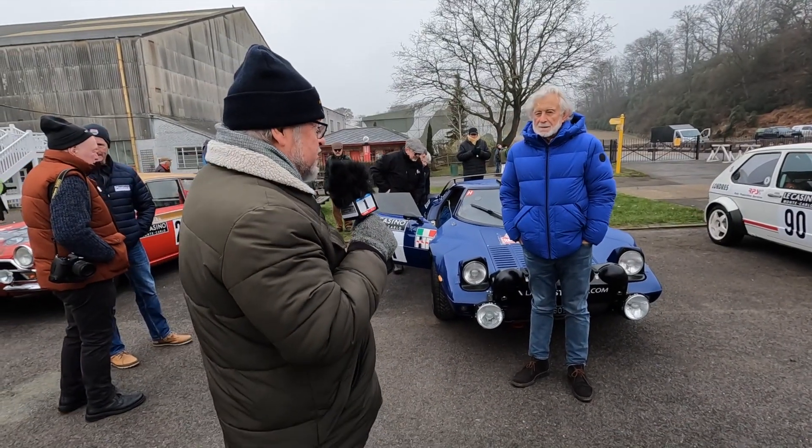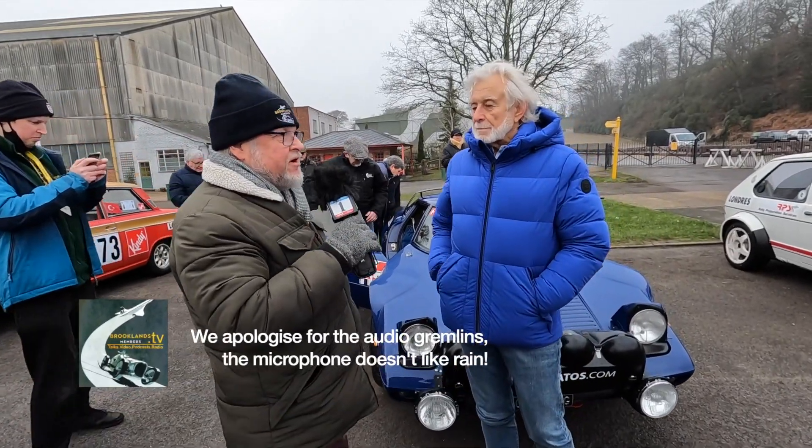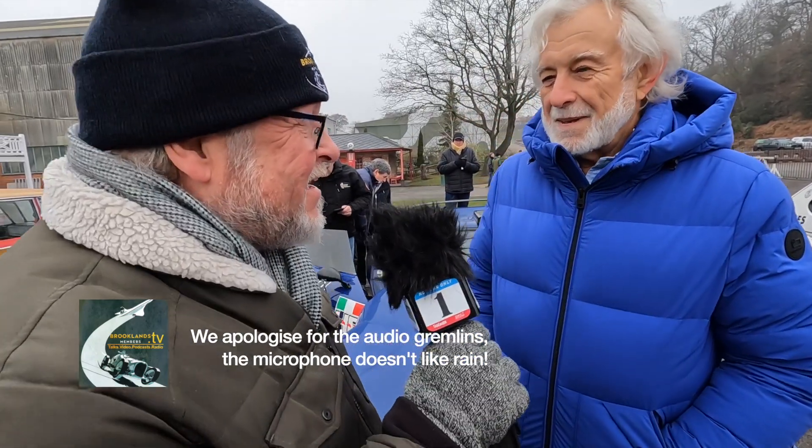We have the second car — we're going to speak to the owner here. It is a Lancia and we have Jason Wright. Hello. Nice to be at Brooklands. It is a good location for a start to the rally.